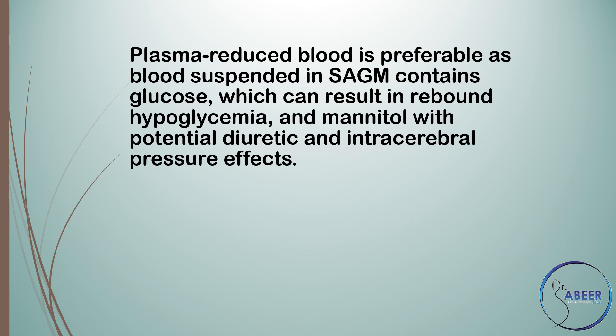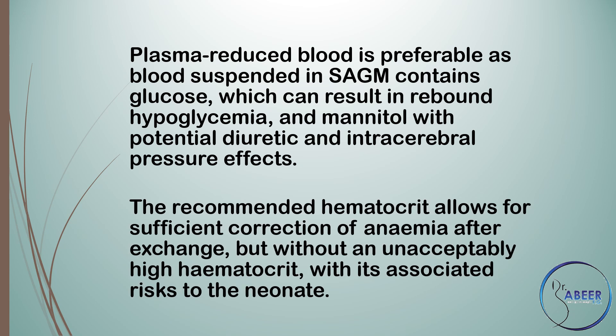Plasma reduced blood is preferable as blood suspended in saline adenine-glucose-mannitol or SAGM contains glucose which can result in rebound hypoglycemia, and mannitol with potential diuretic and intracerebral pressure effects. The recommended hematocrit allows for sufficient correction of anemia after exchange but without an unacceptably high hematocrit and its associated risk to the neonate.